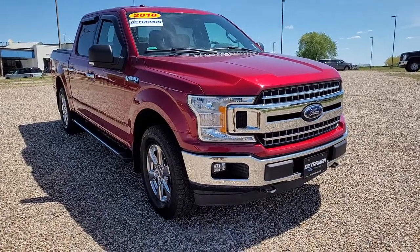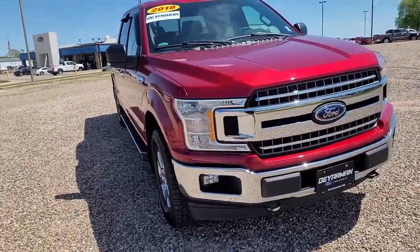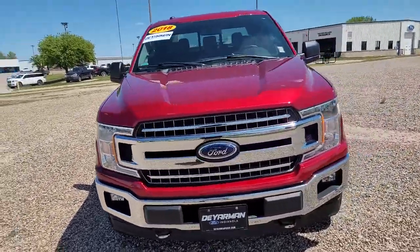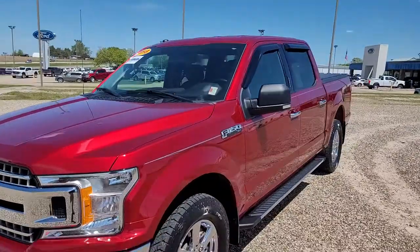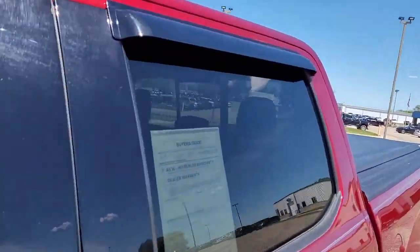Your next car could be the 2018 Ford F-150. This vehicle is an outstanding buy, with fewer than 45,000 miles on the odometer. This rugged F-150 is ready for work, off-roading, or a little R&R.